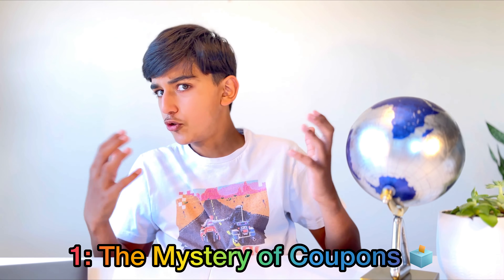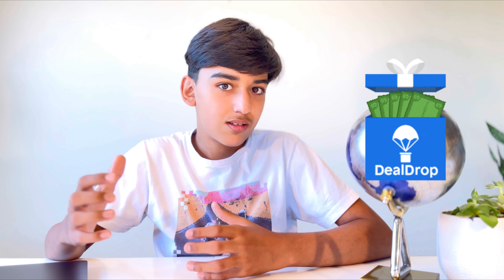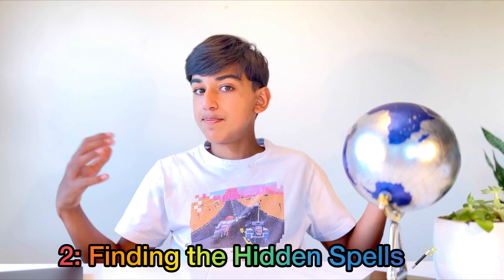Number one: the mystery of coupons. Picture this — you're on a treasure hunt and coupons are your secret map to an amazing deal. Coupons are like special codes that unlock discounts on things you want to buy. It's like handing a spell that turns a high price into a lower one.